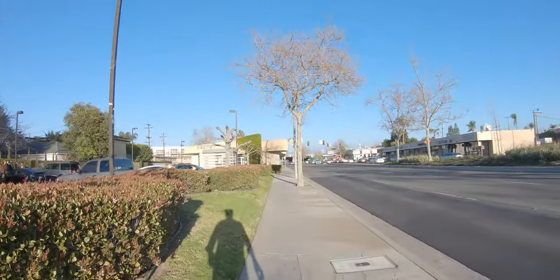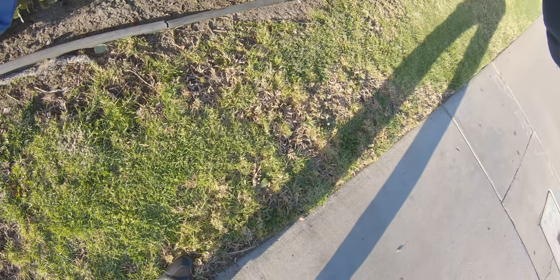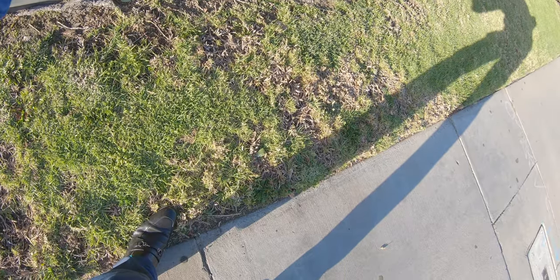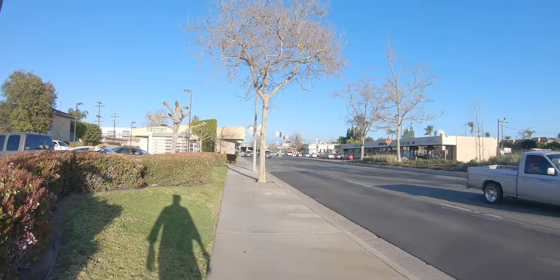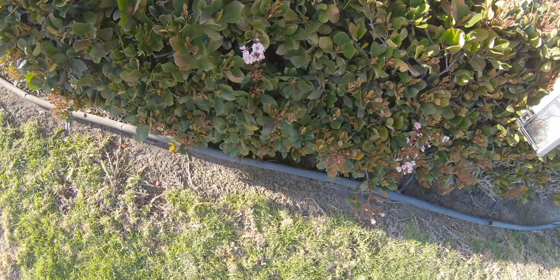I crossed the street heading back down 17th on the home stretch and found these tiny little pink flowers in the hedge. I thought that was a great subject, so I popped off a couple of shots — sure enough, the focal point is sharp and you get this nice bokeh in the background as the hedge fades away into the scenery behind. I really thought that came out well.